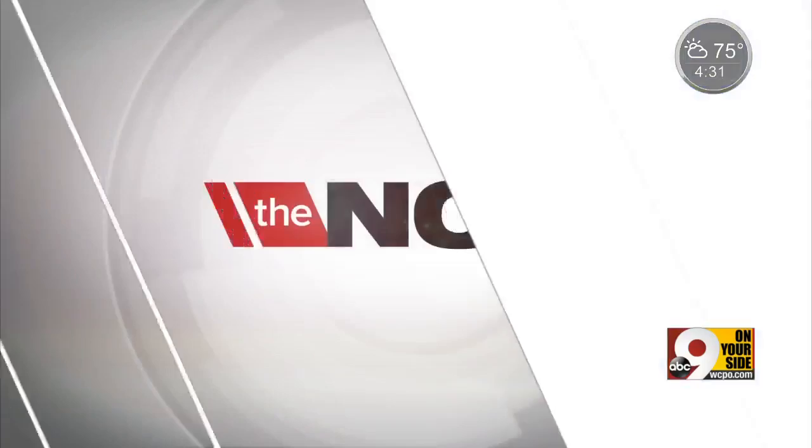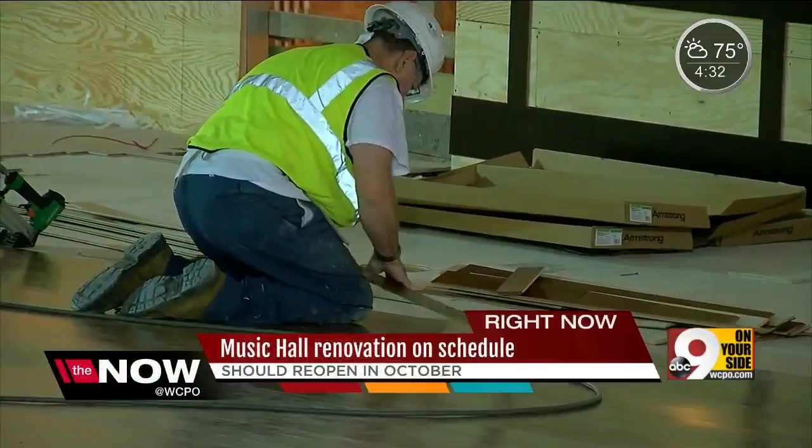There is a different kind of artist performing in Music Hall right now — hundreds of them. Watching them work, there's a real commitment to the job, and it never slows down, with four months left until opening night.